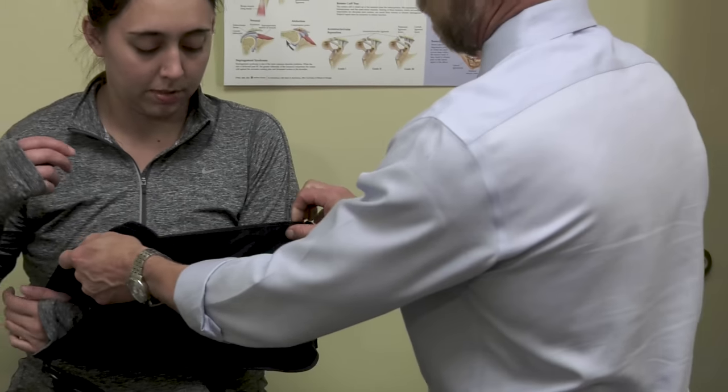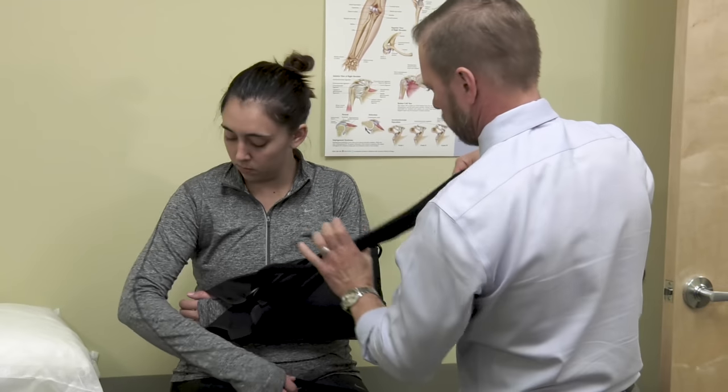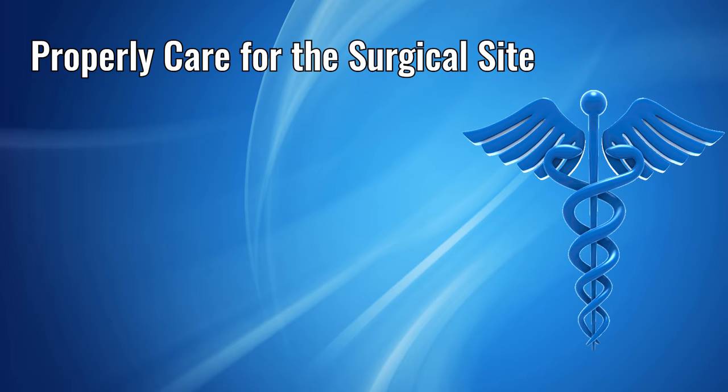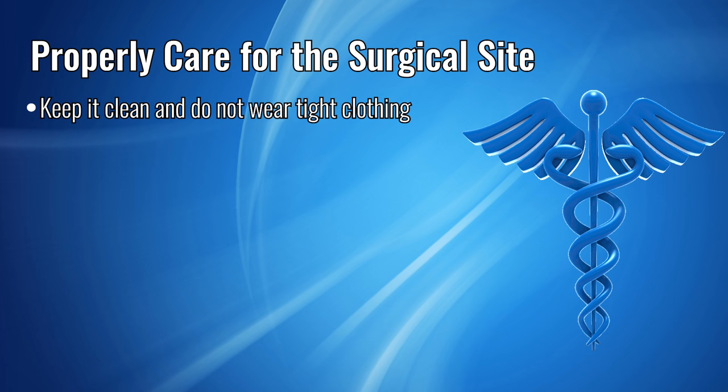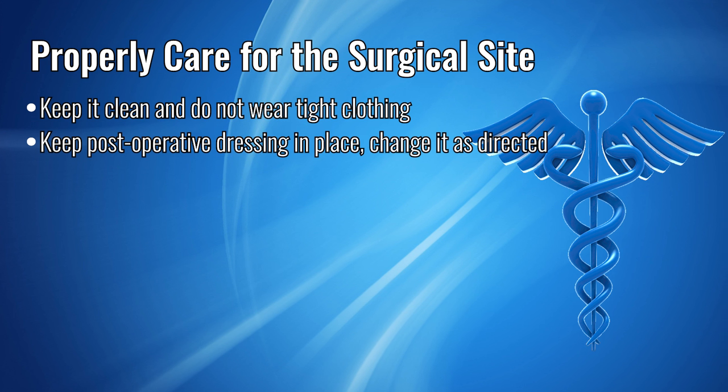For the first two weeks after surgery, you will need to be in your sling except when doing your prescribed exercises or when showering. During the initial post-operative period, you need to properly care for the surgical site. Keep it clean and do not wear tight clothing. Keep your post-operative dressing in place, and change it only as directed by your physician. It will be removed at your first post-operative visit.